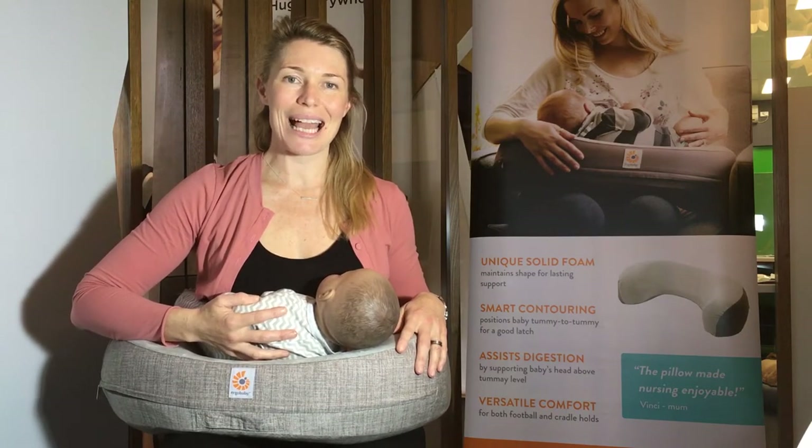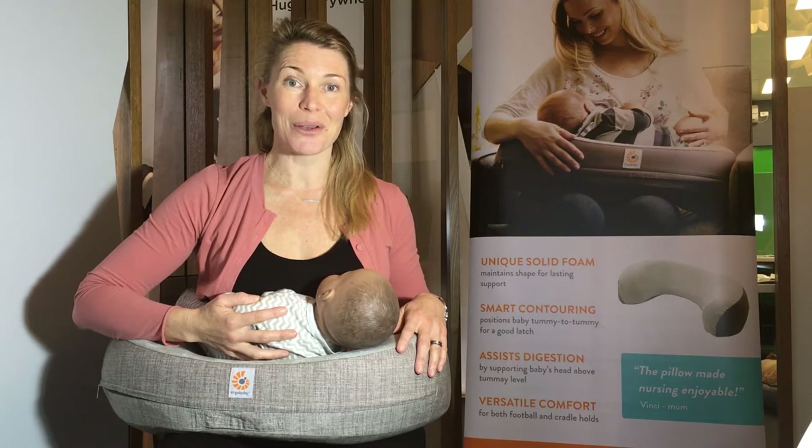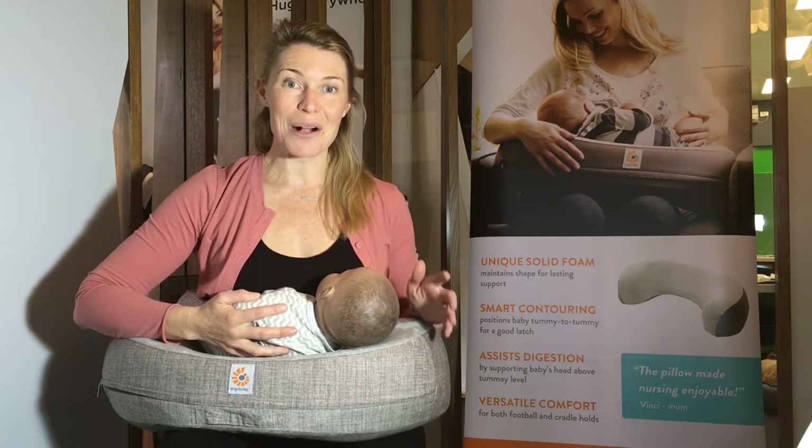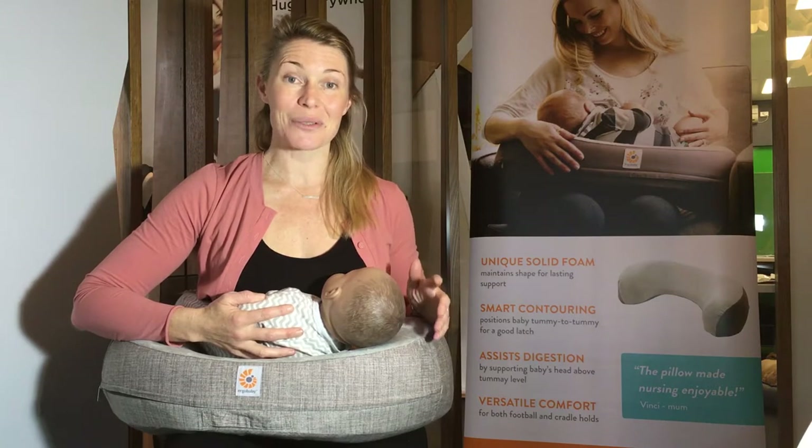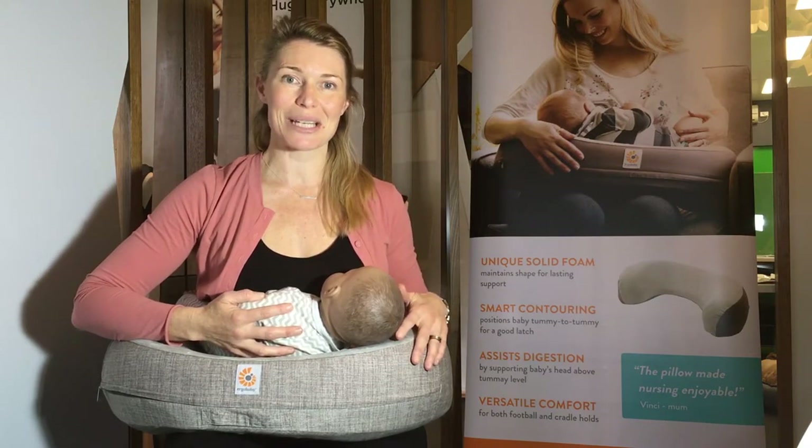I'm Monita from Ergobaby Australia and I'm here to tell you about the Ergobaby nursing pillow and why it's a really helpful parenting tool to have in your toolkit right from the beginning to establish an enjoyable breastfeeding relationship with you and your baby.